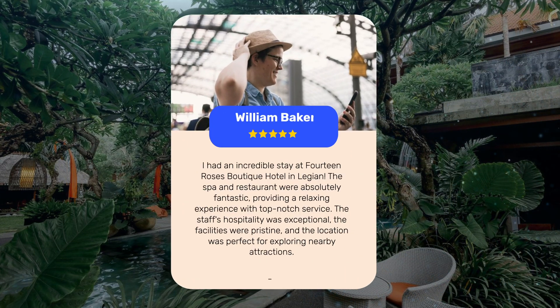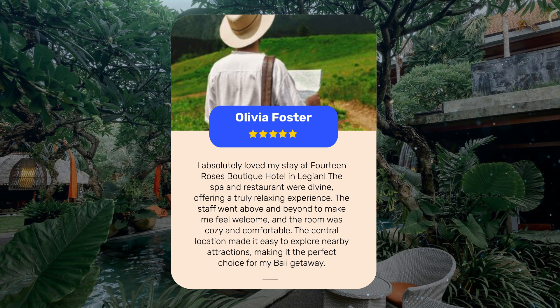I had an incredible stay at 14 Roses Boutique Hotel in Legian. The spa and restaurant were absolutely fantastic, providing a relaxing experience with top-notch service. The staff's hospitality was exceptional, the facilities were pristine, and the location was perfect for exploring nearby attractions. The room was cozy and comfortable, and the central location made it easy to explore nearby attractions, making it the perfect choice for a Bali getaway.